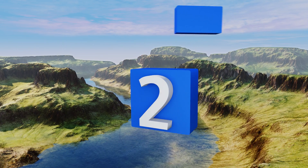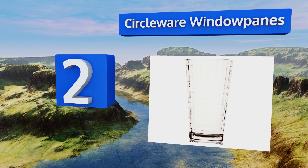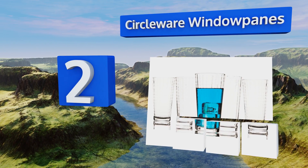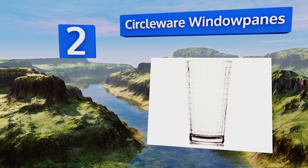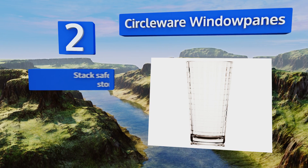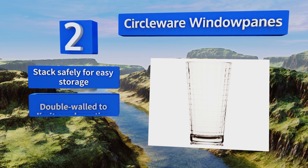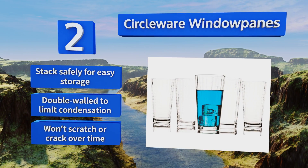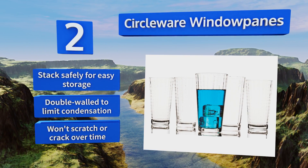At number 2, self-described as huge, the Circle Ware Window Panes can hold a full pint of beer with room to spare at 17 ounces. They're strong, stylish, inexpensive, and make a great housewarming gift for friends or family. They stack safely for easy storage, have a double wall to limit condensation, and won't scratch or crack over time.